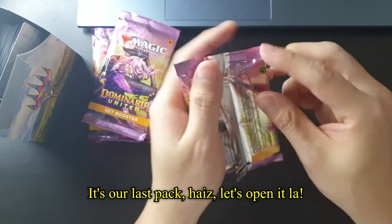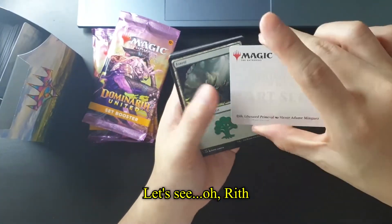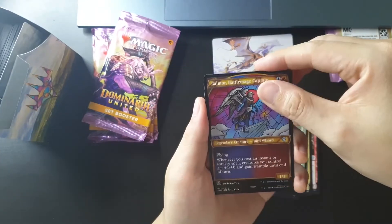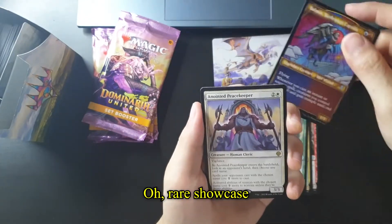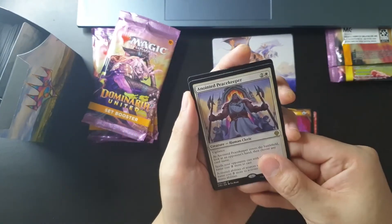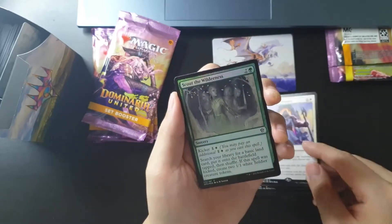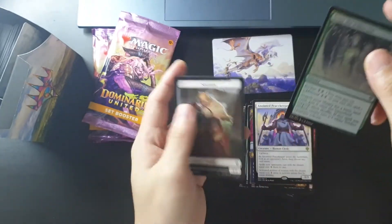Let's open it! Oh! Brief... Treasure Ranger! Oh, rare showcase — oh! How come we have so little showcase? It's a green Scute — Scute Wilderness. Oh, that's all. Huh.